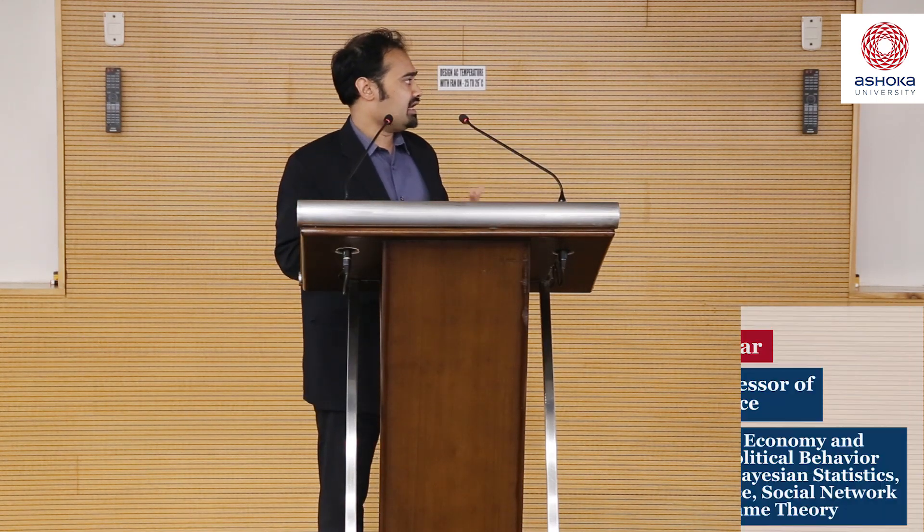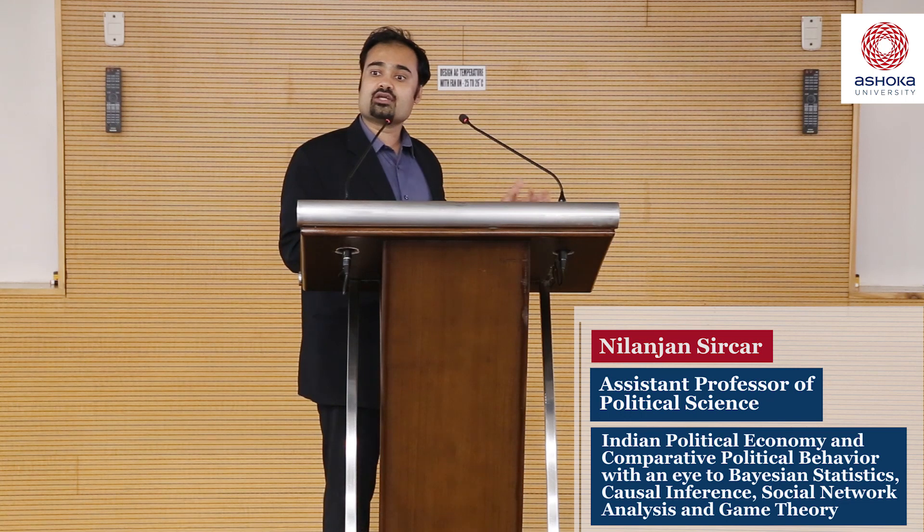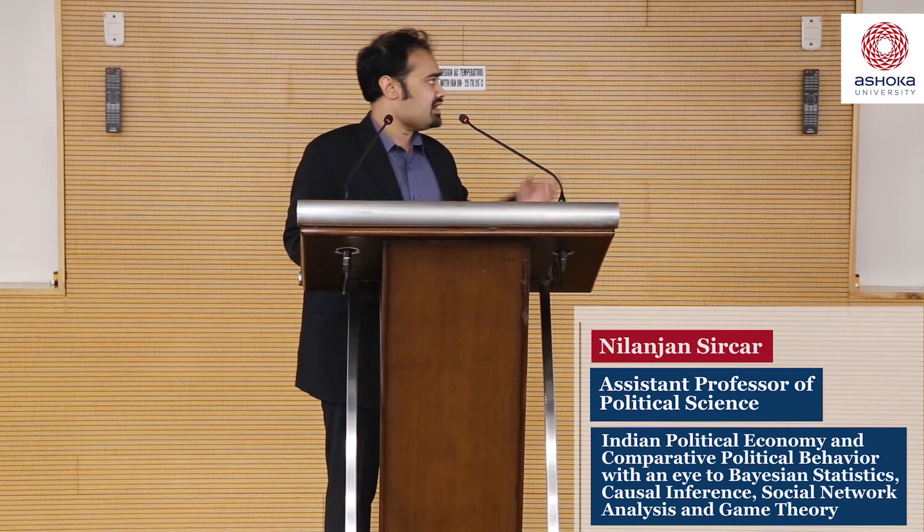I'd like to speak today about a project I've been running in and around Delhi, what we call the National Capital Region. The NCR is not just Delhi, but the area all around it — reaching out towards Rajasthan, out to Meerut. It's a huge area of approximately 30 million people, the largest urban agglomeration in India as of 2011, growing at 20% per decade. I'm going to talk about a survey of about 5,500 households across this region.